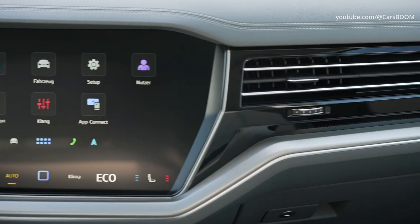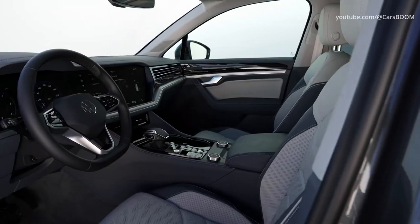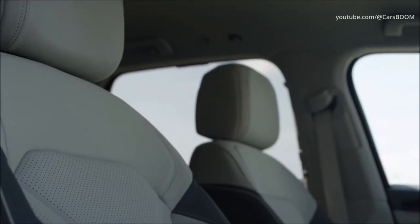Other new features include Travel Assist, Park Assist Plus with Remote Control, Trailer Assist, and Night Assist.